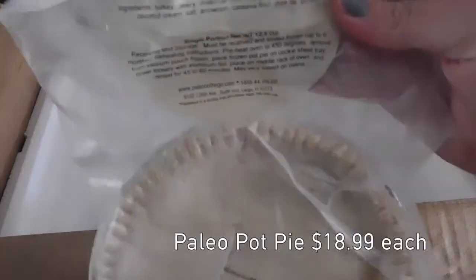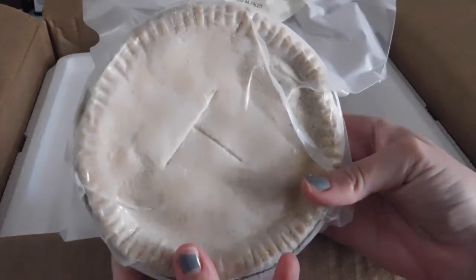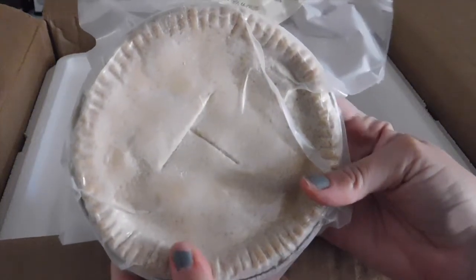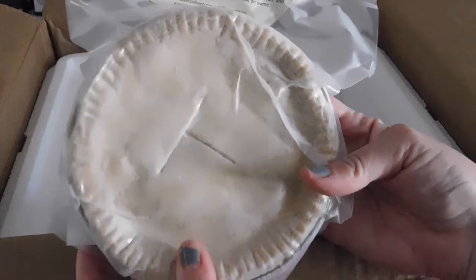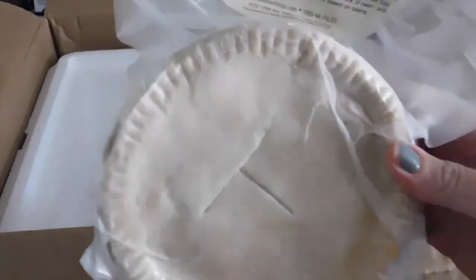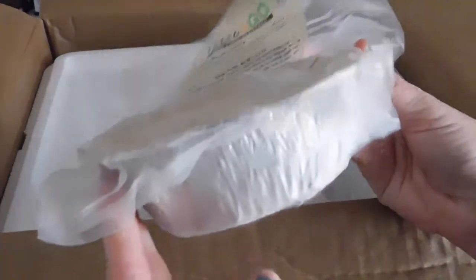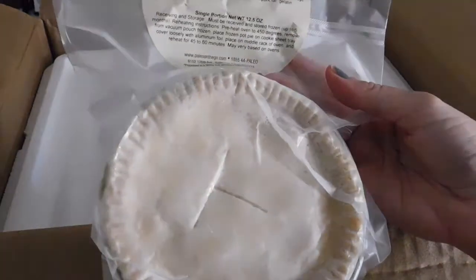Pot pies — my favorite pot pies of all time. Homemade turkey pot pie, autoimmune protocol. These are about $19 a piece. I realize how ridiculous that sounds, but these are so, so good. I even think I can use them for two meals — I do a side of asparagus or something — but so easy to bake.